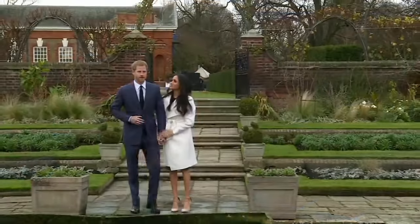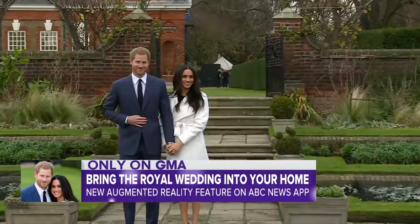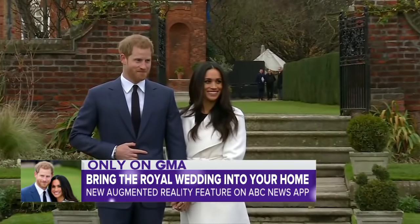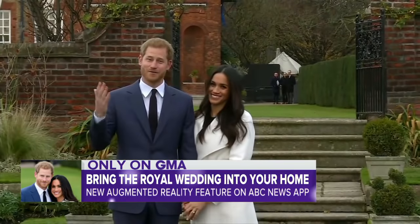Now we're going to show you how to experience the royal wedding magic like never before. I recently teamed up with a royal expert to try out the new augmented reality feature on the ABC News app. Take a look.